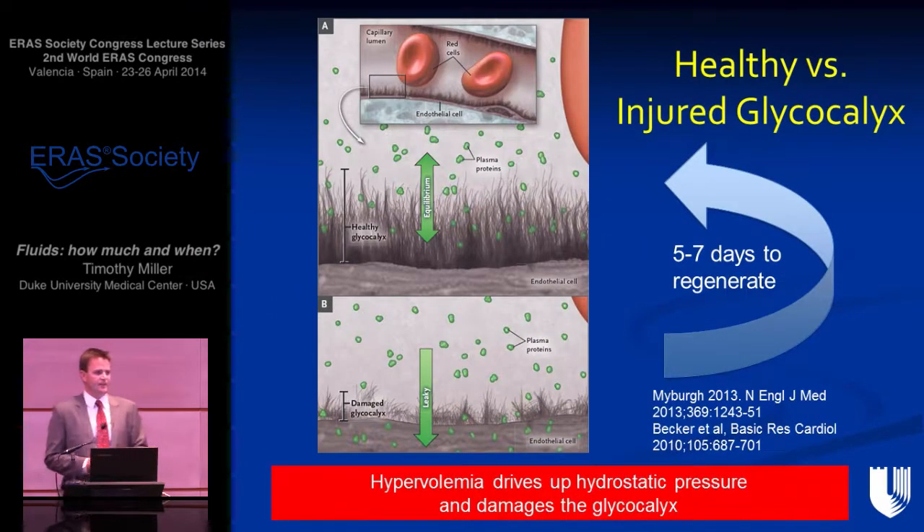The glycocalyx plays an important role here. If we give too much fluid, the hydrostatic pressure builds up and we damage the glycocalyx. Once damaged, it takes a while for the glycocalyx to be restored, so the patient will be 'third spacing' — losing fluid throughout surgery — and we get into a vicious cycle where the patient gets more and more fluid and puts on weight perioperatively. This is what commonly happened 15 to 20 years ago.